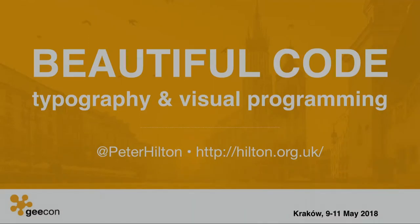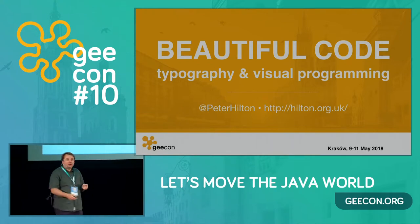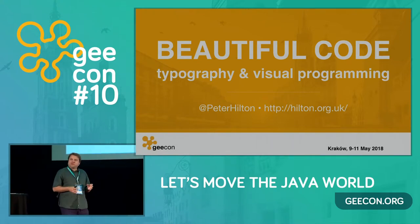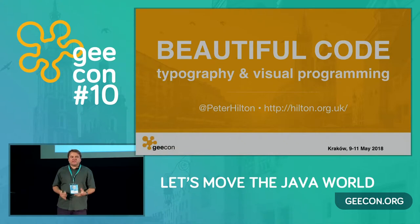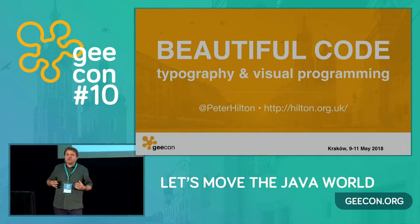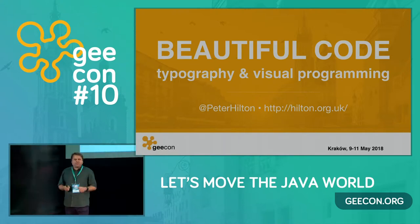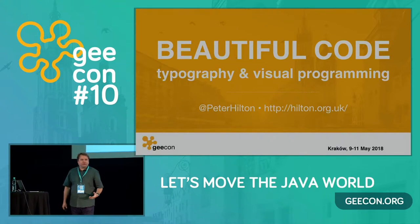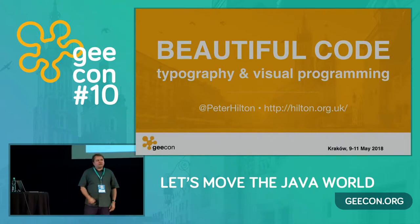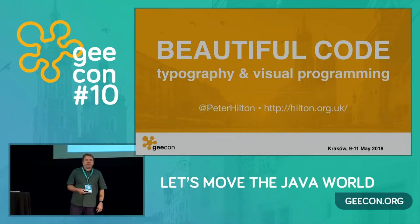Hello, everybody. My name is Peter Houghton, and I'm going to talk to you about what code looks like. I promised earlier that I'm going to reveal what I think is the greatest mystery in programming. It's the end of the day — this is something slightly different. I'm not going to teach you anything useful. What I want to do is make you think a little bit differently about your code and realize that there are some changes we could consider making.